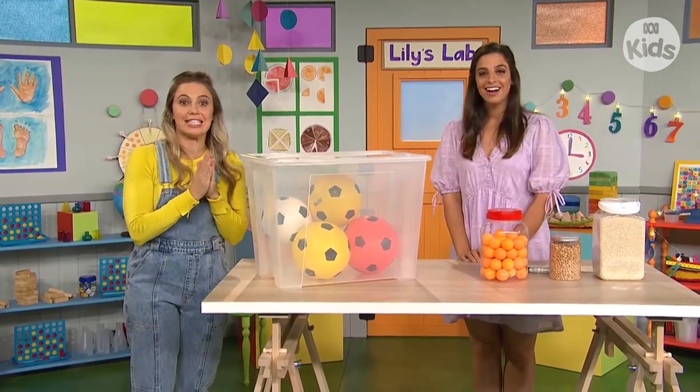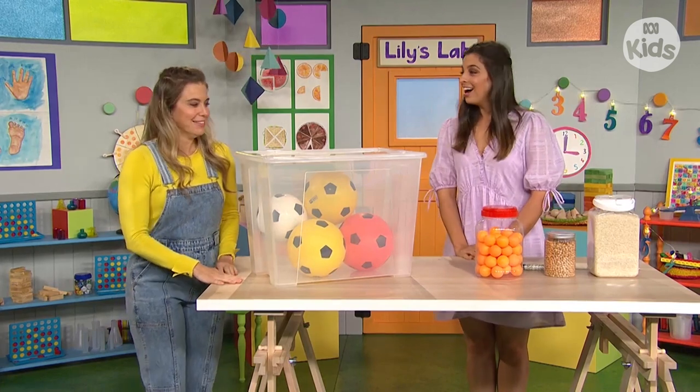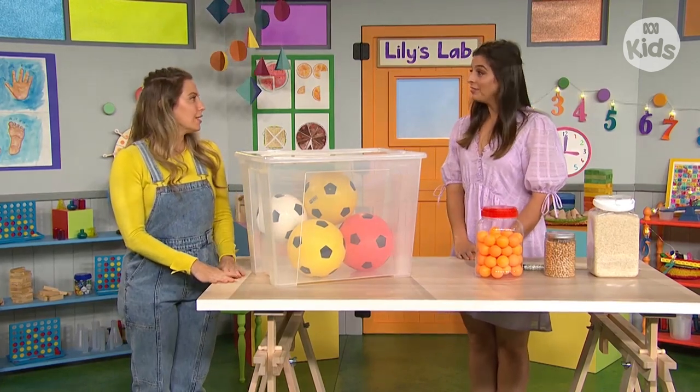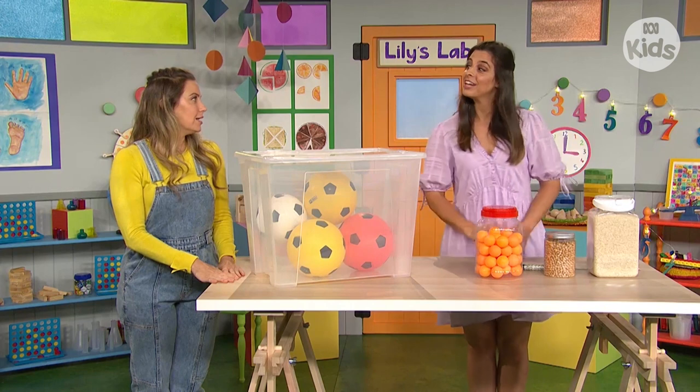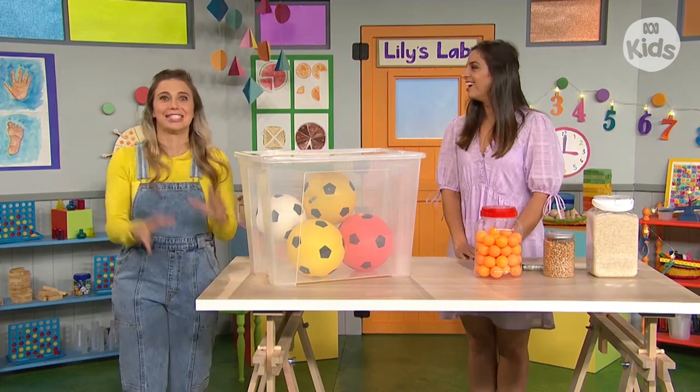We have a special guest here today. This is Lily. She loves maths. Hello. I'm playing a guessing game. You have to guess how many are in each container. Oh, a guessing game? It's a shame Emma's not here — she loves guessing games.